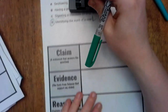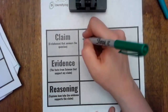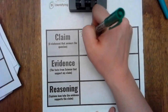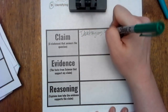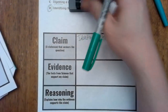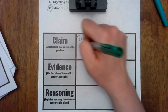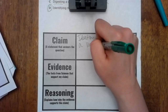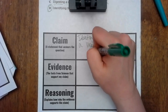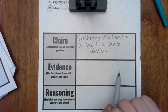We are going to write our claim: that identifying the scent of a rose is a learned behavior. Make sure you're answering the question completely in a complete sentence.